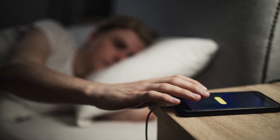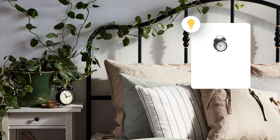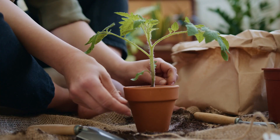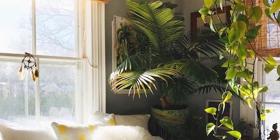Remove all gadgets and light-emitting devices from the bedroom. Use old-fashioned analog alarm clocks. Natural elements bring calmness, so add houseplants to the bedroom. Choose accessories and furniture of natural materials.